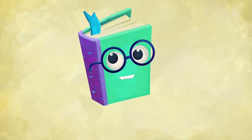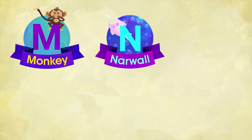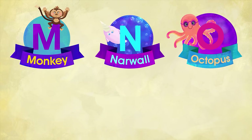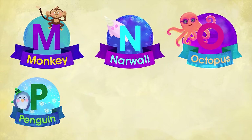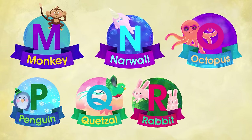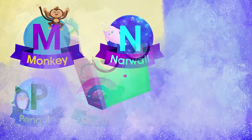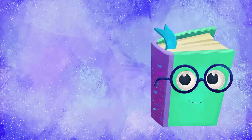And here is our review. M for Monkey. N for Narwhal. O for Octopus. P for Penguin. Q for Quetzal. R for Rabbit. And S for Shark. Let us now move on with our final group of letters.